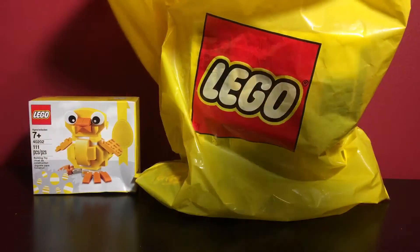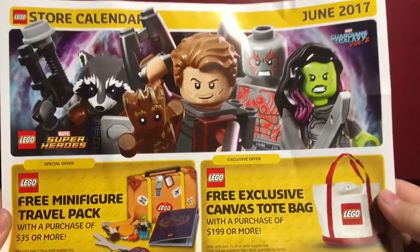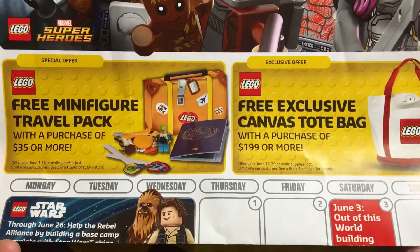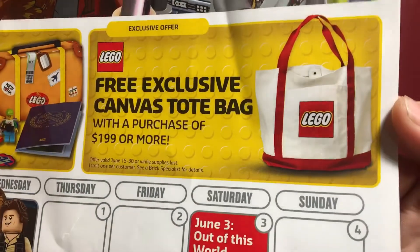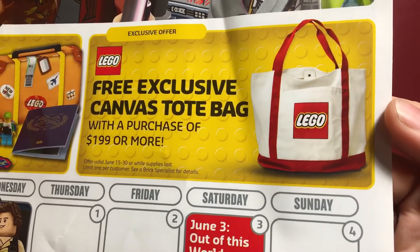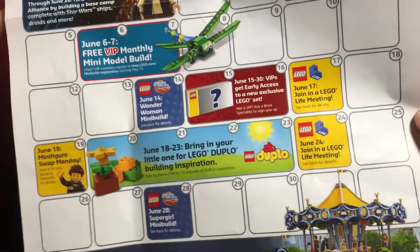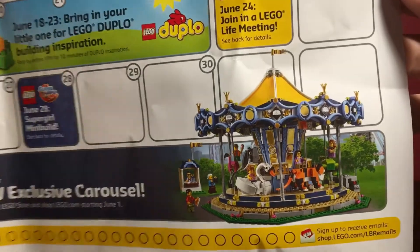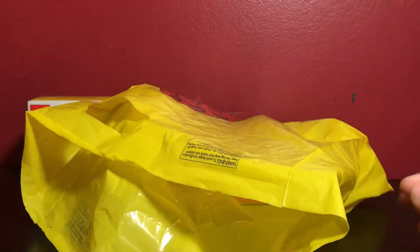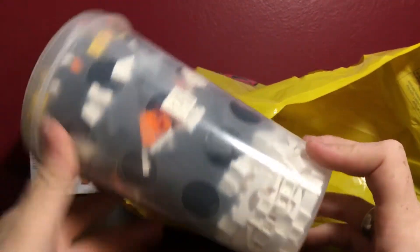Moving on to the Lego store bag. Inside I have the June calendar, and it's got two new freebie giveaways: with purchase of $35 or more you get the minifigure travel pack, and you have to spend $199 or more to get this canvas tote bag, which looks really neat. I'm hoping I can get it without spending $200, because I don't see myself spending that in June. Although this carousel, which comes out June 1st, looks amazing and I'd love to have it next to the grand carousel that I own.